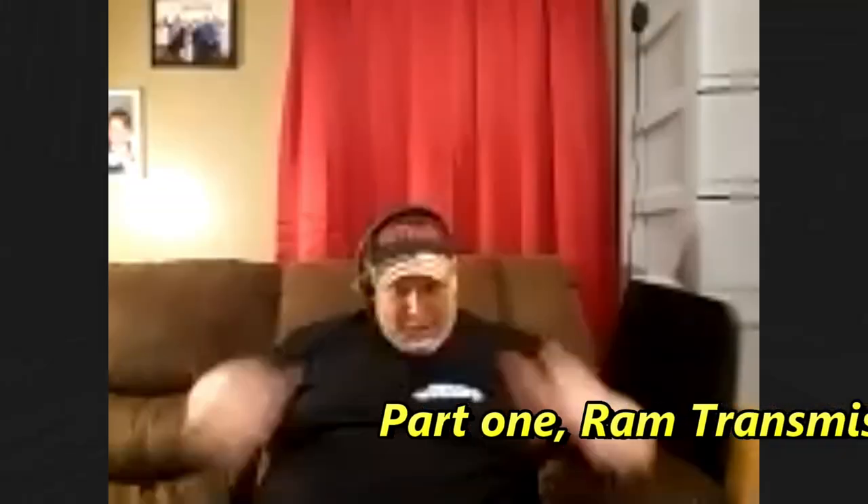Welcome, folks. Welcome to another exciting Zoom video. I've got Dan, Mr. Big Truck Dan. You've got matching hats on, Dan. Show them your hat. We're twinsies.